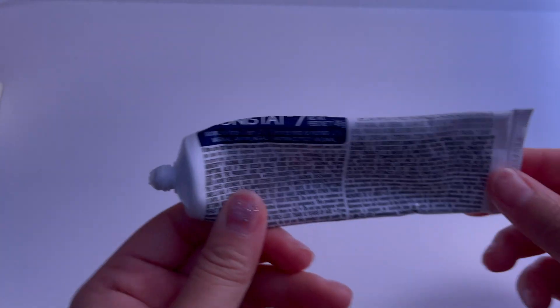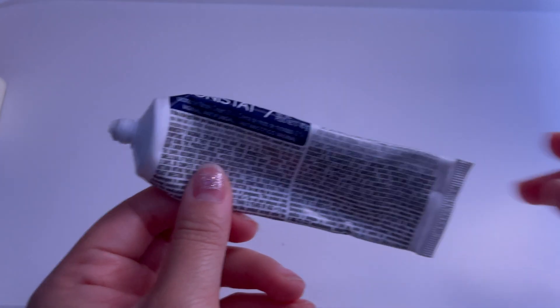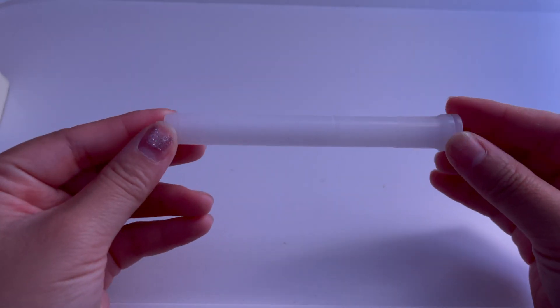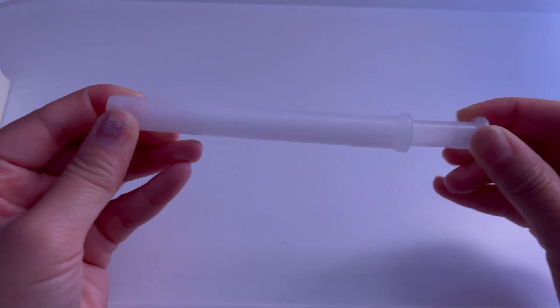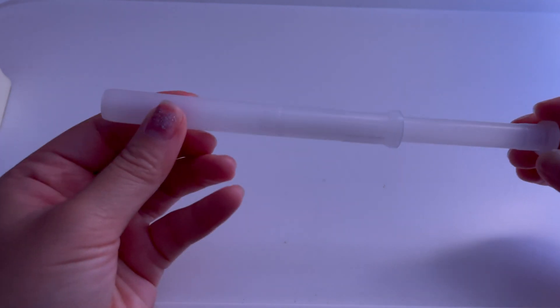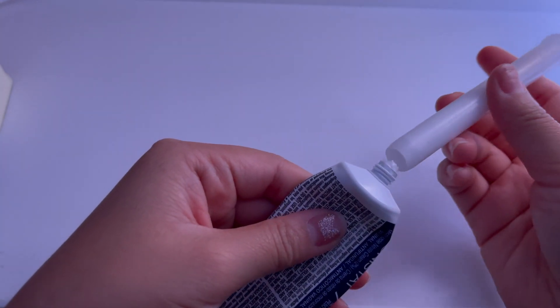I'm going to show you a quick clip of how the product looks and how it works. Here is the cream — the actual treatment — and it's almost empty because I was on day seven. Here is the tube it comes with. You get seven of these tubes. You pull it out before putting the cream inside, and then you push it in after the cream is placed.